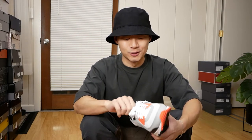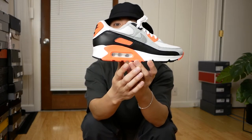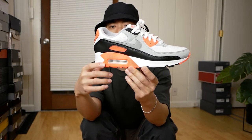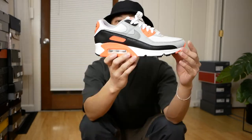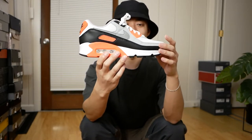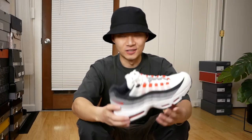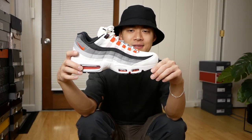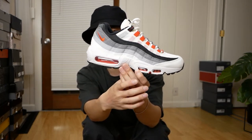Moving on to some Air Maxes. This was probably the pair that really got me back into sneakers back in 2020 — the Air Max 90 Infrared, arguably one of the greatest shoes and one of the greatest colorways of all time. A lot of my sneaker collection is just repressed wants and things I couldn't get back in the day. Next is the Air Max 95 Sakura — a big Air Max 95 GR from 2021 — a very great sneaker.